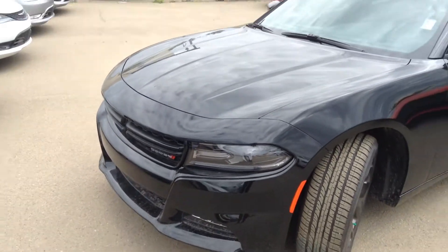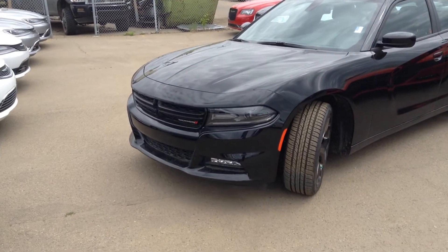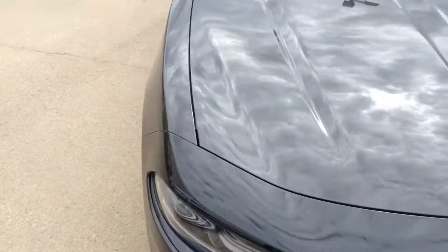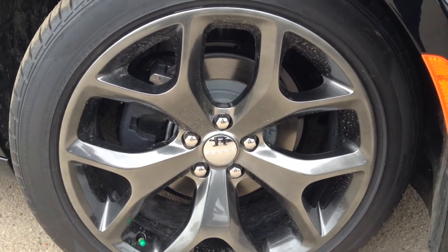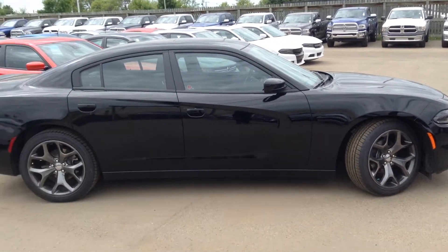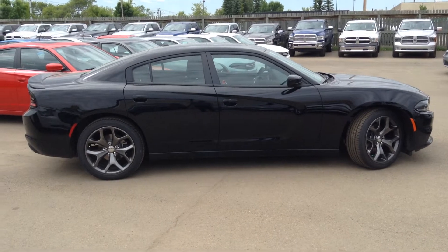Show you with the hood down — beautiful redesigned front end for 2015. Gorgeous, sleek, looks fast. Very nice 20-inch rims on this one. Get a nice wide-angle view of the side here. Gorgeous.